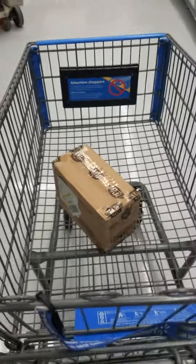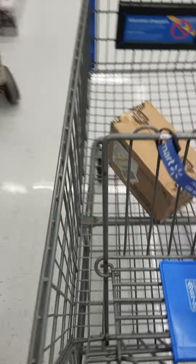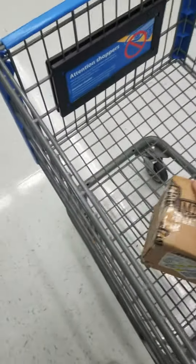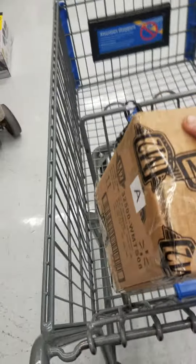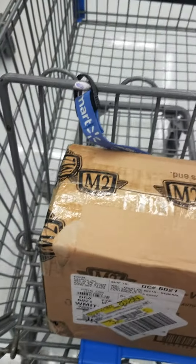Bada boom, realest guy in the room, how you doing! Alright guys, I'm at this Walmart and I just got a box of M2s. There's the letter A on it, which means there could be a chase piece, so let's check it out.